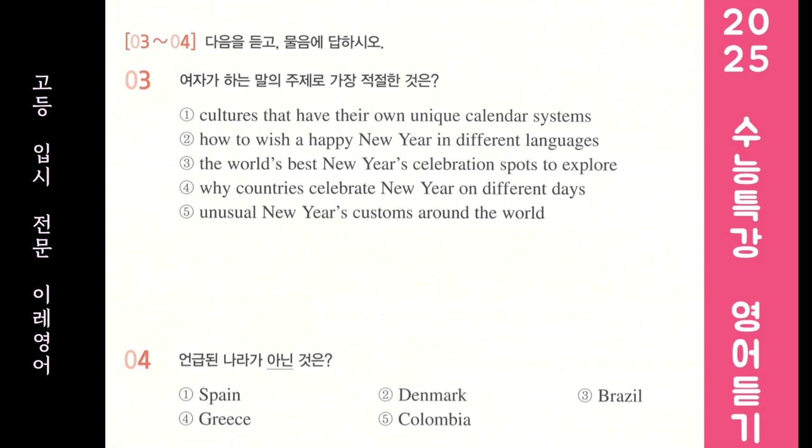In Brazil, wearing special underwear on New Year's Eve is thought to bring good luck for the next year. The most popular colors are red and yellow. And citizens of Colombia walk around with an empty suitcase on New Year's Eve to bring good fortune for their upcoming travels. Now, let's watch some videos on this topic.